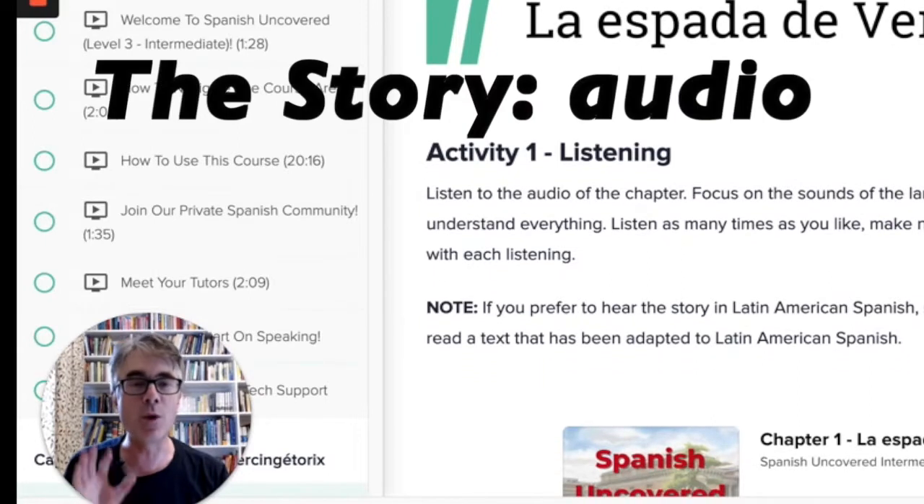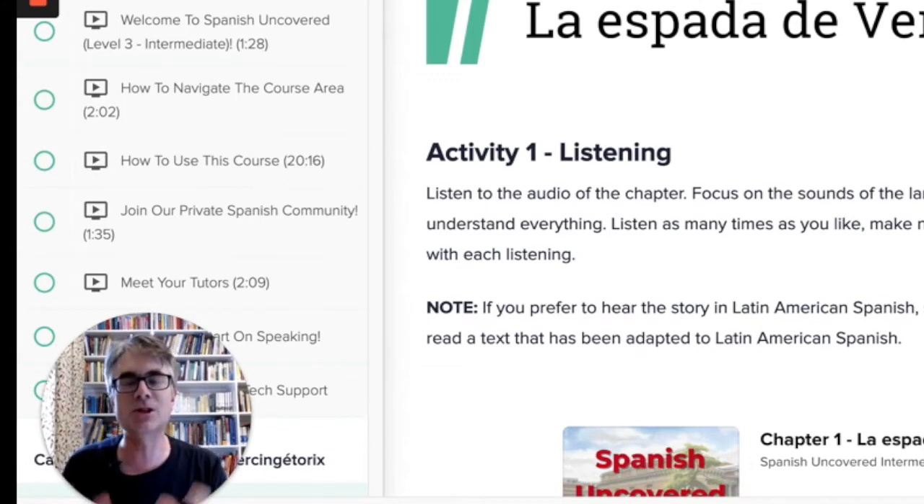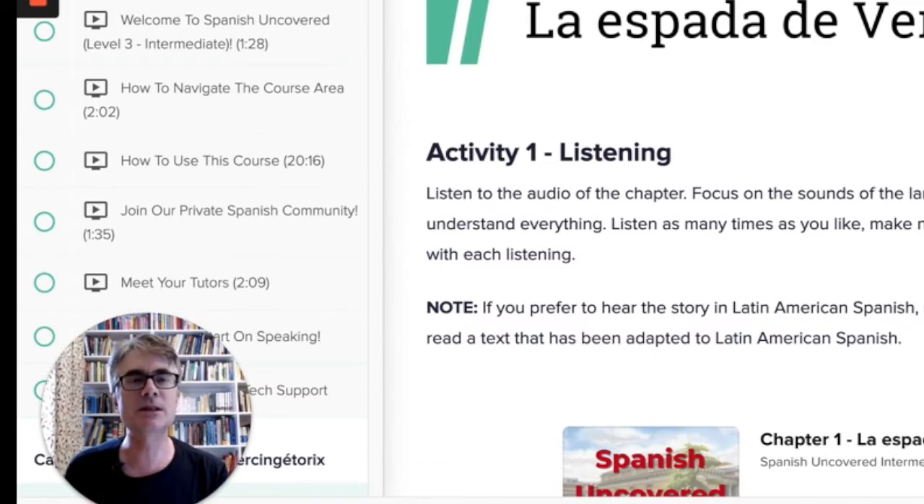Starting with the story, the idea is this is learning by immersion. So you pick up and acquire vocabulary and grammar as you go. You start with the listening and then reading the story, and then there is some active instruction.